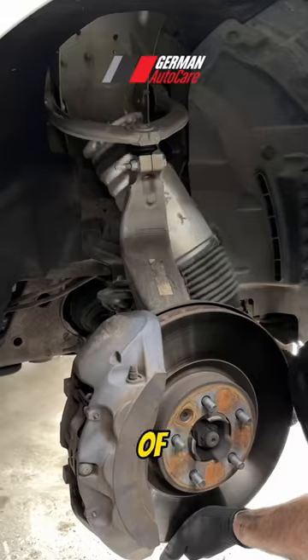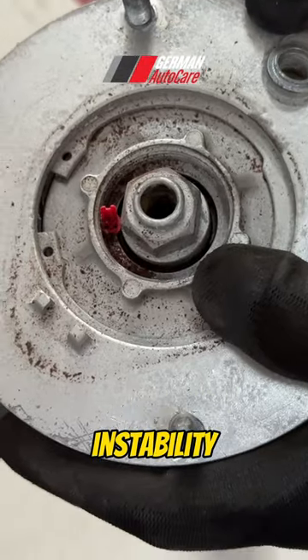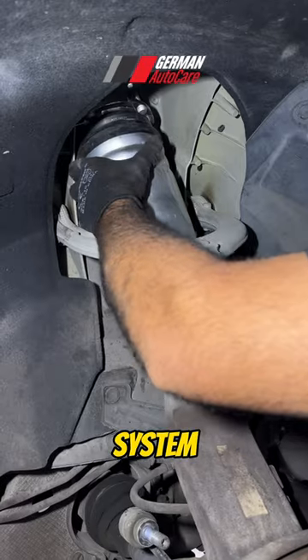This can lead to a range of issues, including an uncomfortable ride, reduced handling and stability, uneven tire wear, and potentially damaging other components of the suspension system.